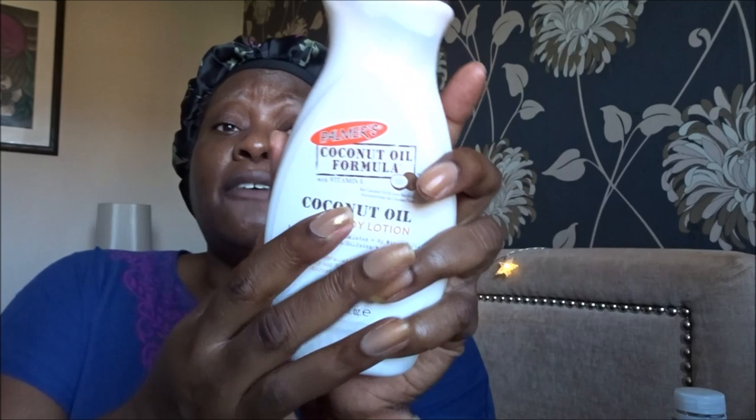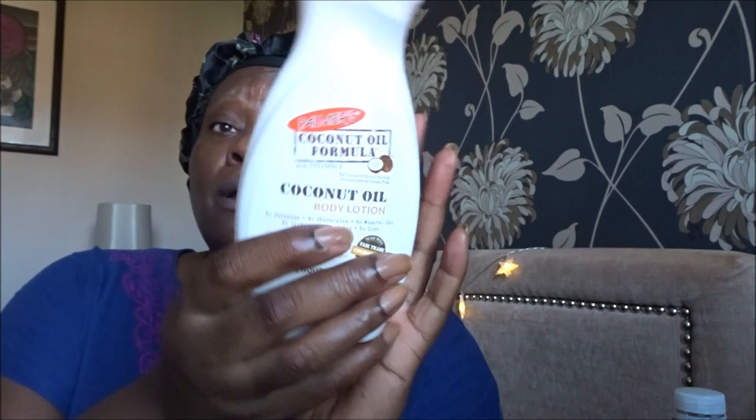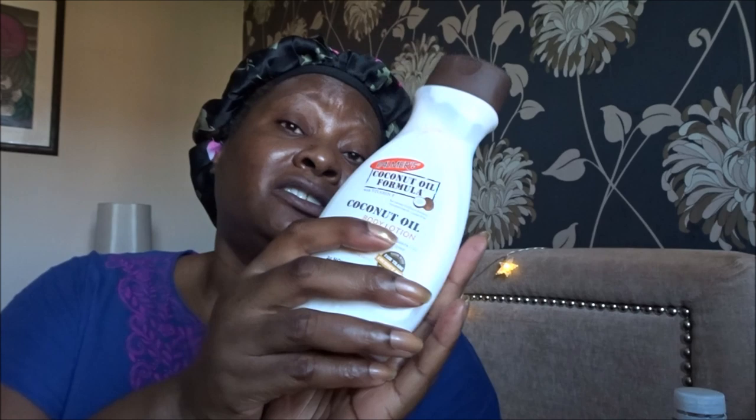From CosBox — a beauty box created by a Black woman, aimed at people of color — I got a Palmer's Coconut Oil body lotion. CosBox is melanin-friendly, though they don't exclude anybody else. Palmer's is a great all-round body lotion that everyone can use, available in Superdrug and Boots. I'll probably put this one in the family bathroom for everyone to use, from my husband down to my niece.